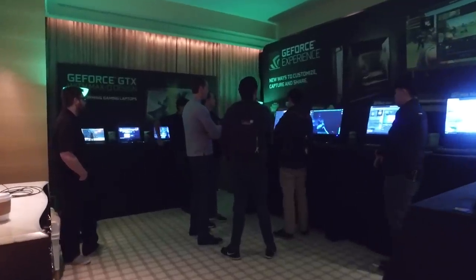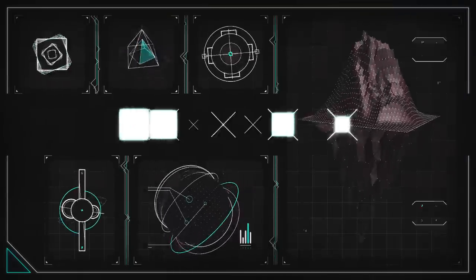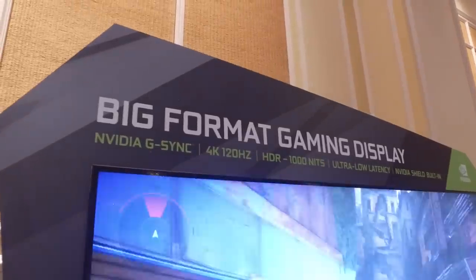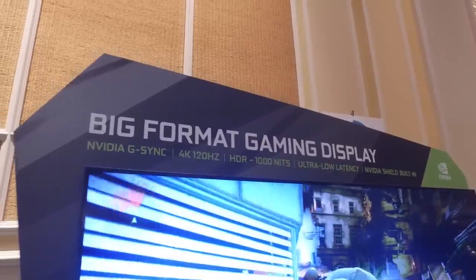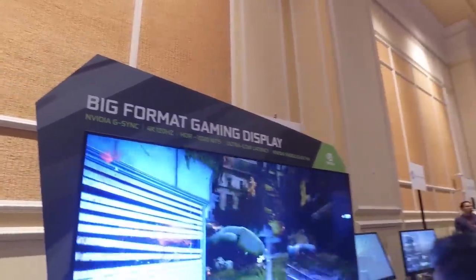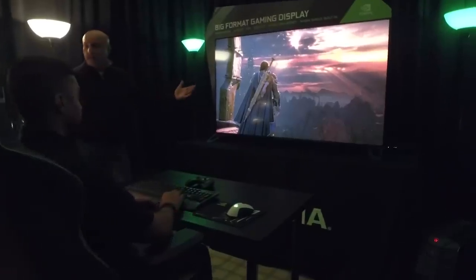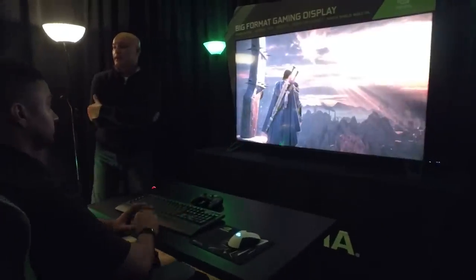Michael and Jimmy here coming to you from CES 2018 and we just saw what NVIDIA is showing off in their suite — a very big monitor display. NVIDIA calls it the BFG display, which technically stands for Big Format Gaming Display. They consider it more of a gaming display as opposed to a TV because even though it looks like a TV and it's 65 inches, it doesn't have a TV tuner.